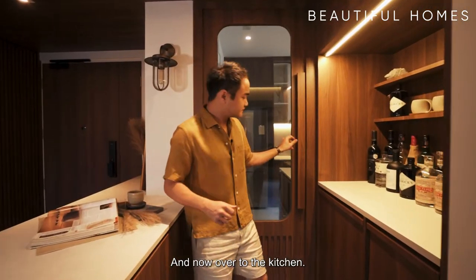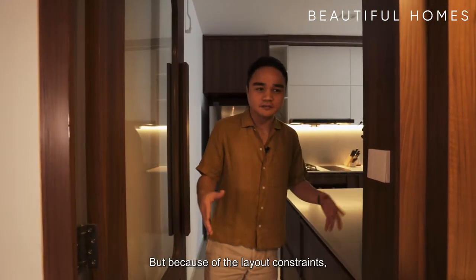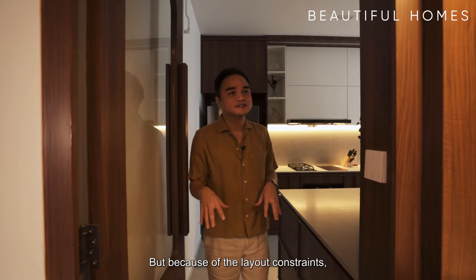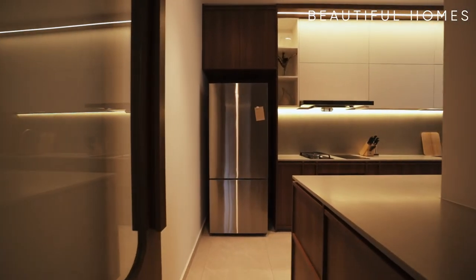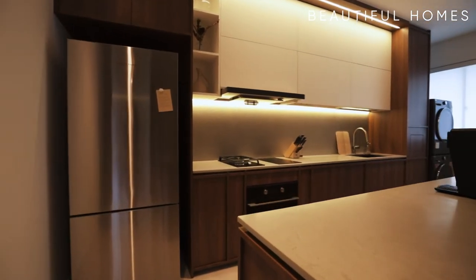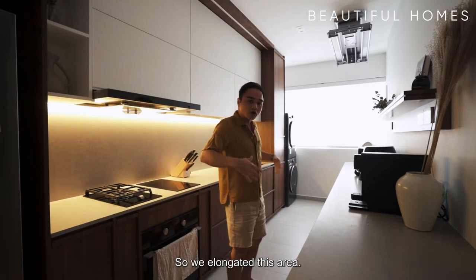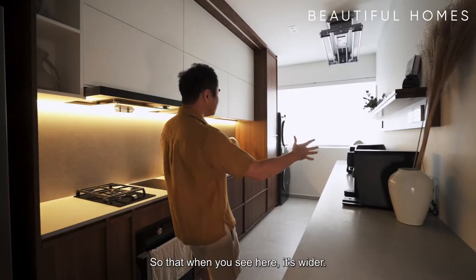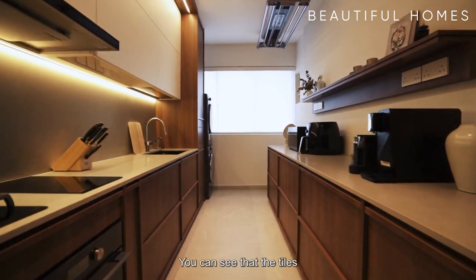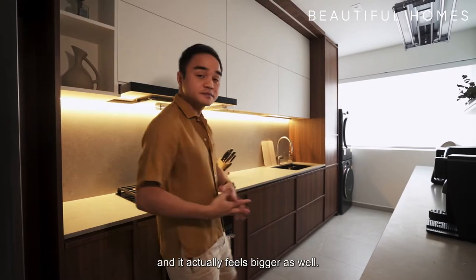And now over to the kitchen. When I first met the homeowners, they actually wanted to have an open concept kitchen, but because of the layout constraints, they aren't able to achieve that because the bomb shelter is right smack in the middle between the kitchen and the living area. But they still wanted a spacious feel, so to achieve that there are a few design elements. The walls of the service yard are packed away so we elongated this area. We didn't have any top cabinets on this portion so that when you look through, it's wider. The tiles are also intentionally selected to be bigger so that we see fewer grout lines and it actually feels bigger as well.